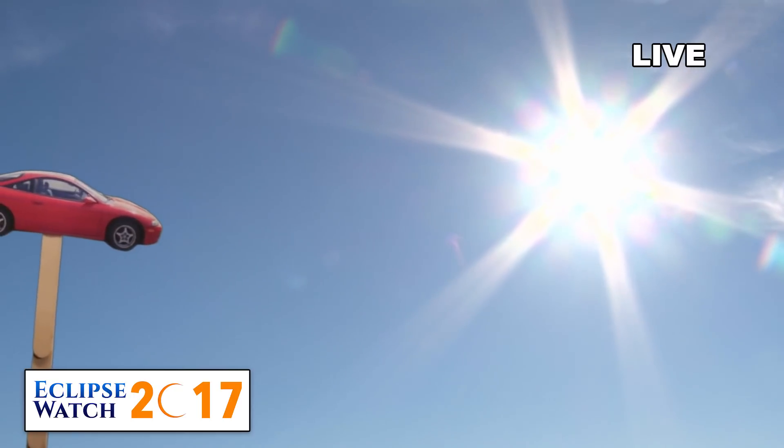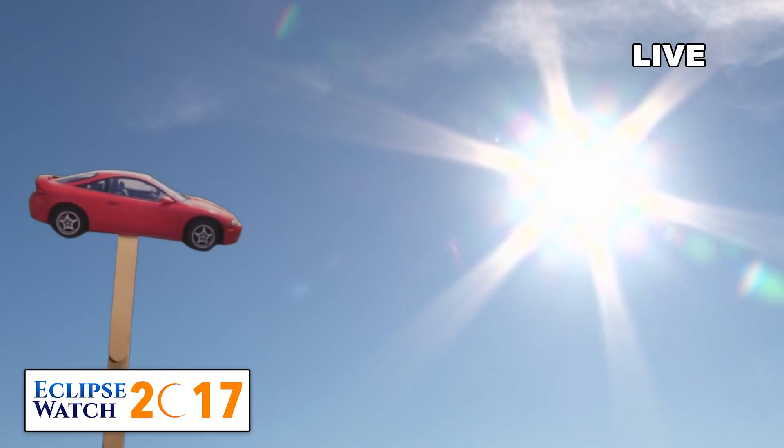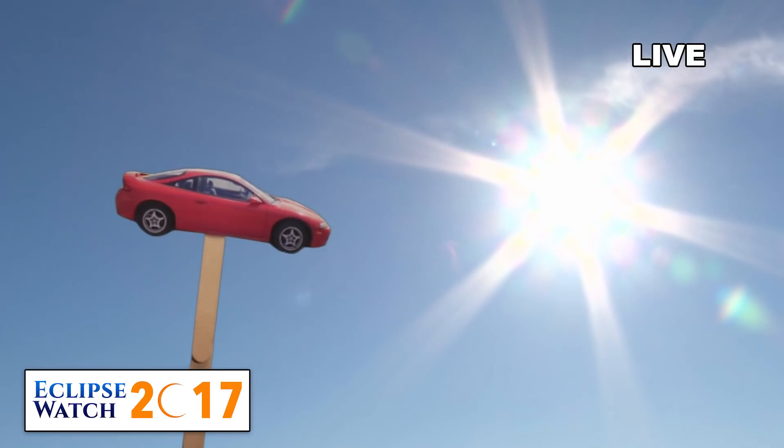Now, I do believe that is the Ultra Red Pearl. Actually, Karen, it's the Cayenne Red Pearl. The Ultra Red Pearl wasn't introduced to the Mitsubishi lineup until 2003.